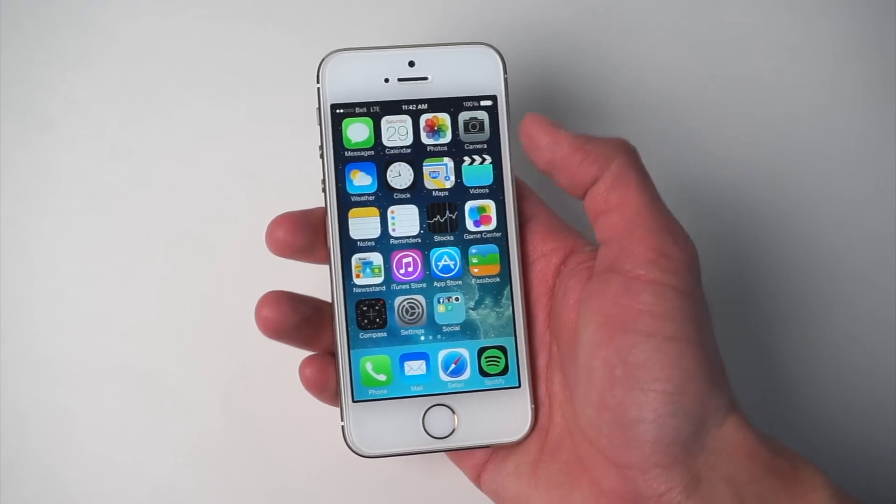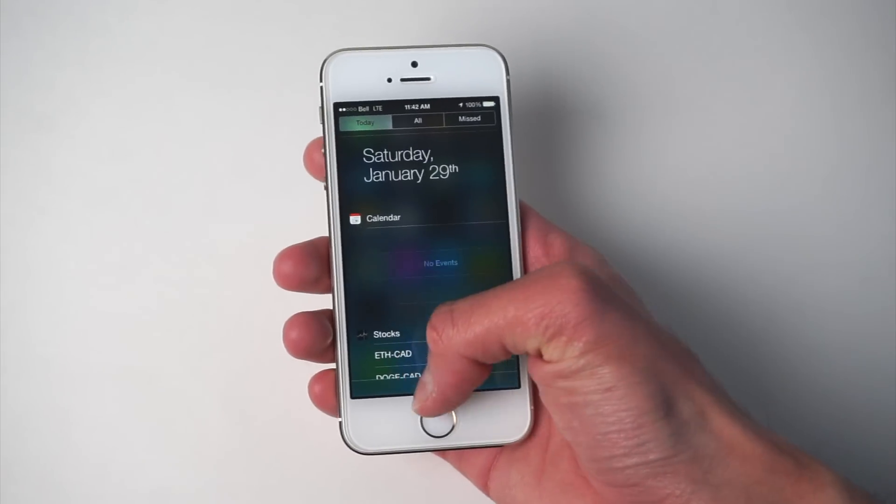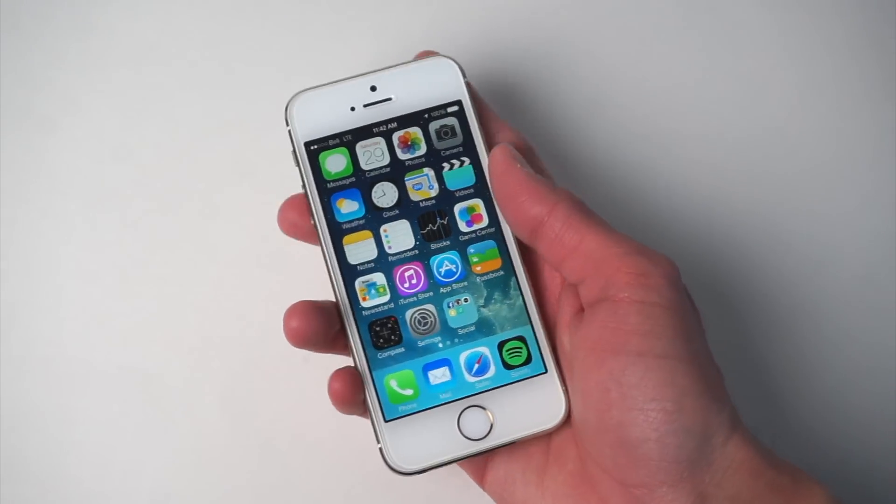Anyways, I hope you enjoyed this video. If you want to see more videos where I use older iPhones in 2022, let me know in the comment section below, and I'll catch you guys in my next video.